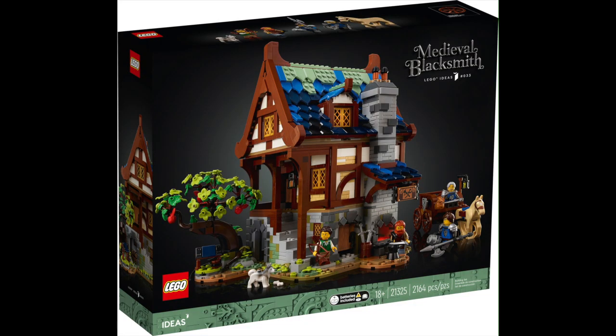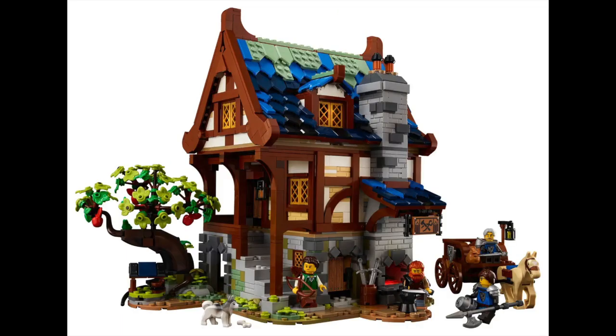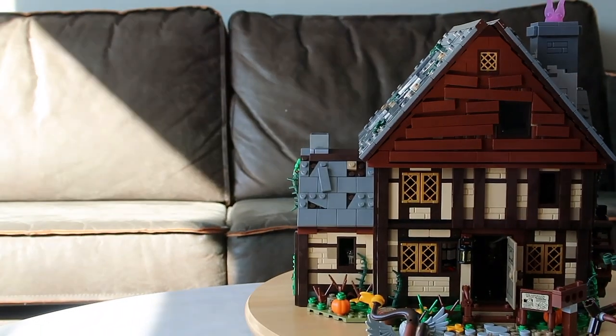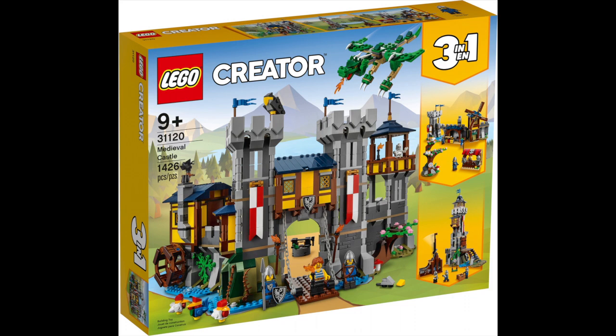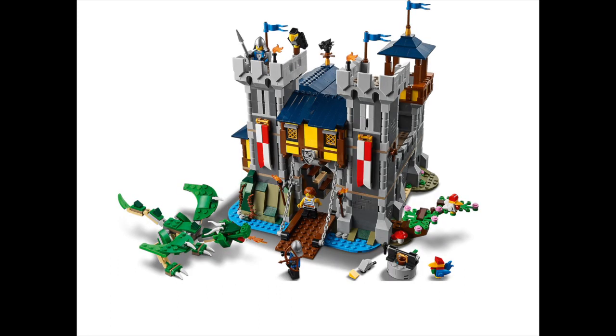Apart from this, you can also expand your set by adding some medieval houses. For example, there's the Medieval Blacksmith set, which I think is about 180 euros — a lovely house or cottage with a blue tiled roof that comes with a horse and wagon, and can really be used as an addition to the Sanderson Cottage. You could probably also opt for a medieval castle, and just add some of those ancient times onto your Hocus Pocus set. So there are several ways to go with this Hocus Pocus set.